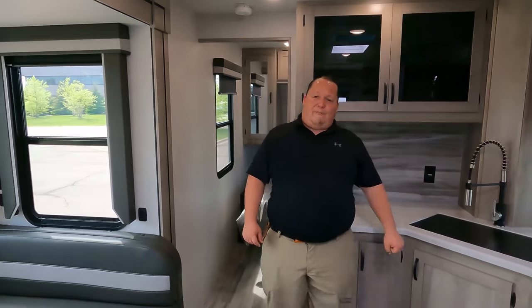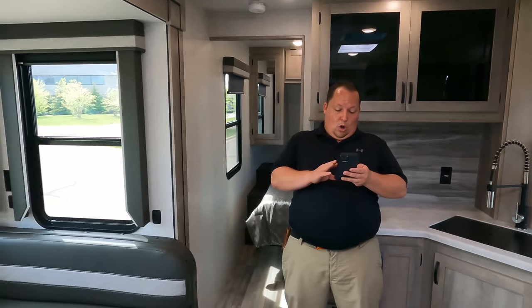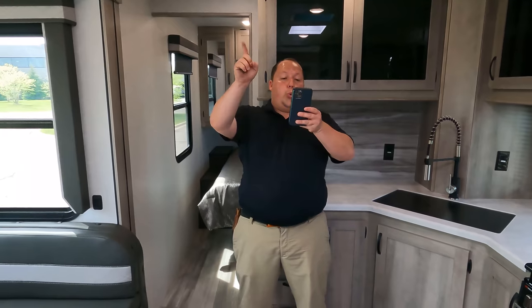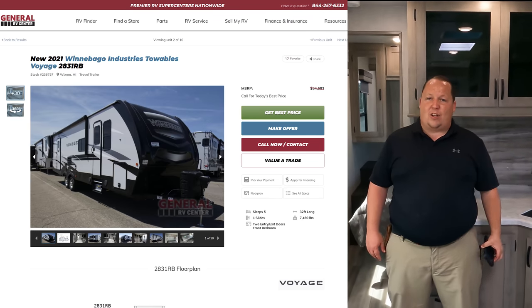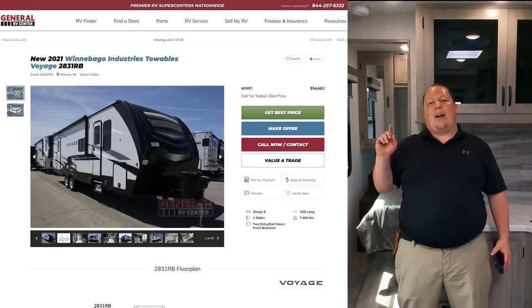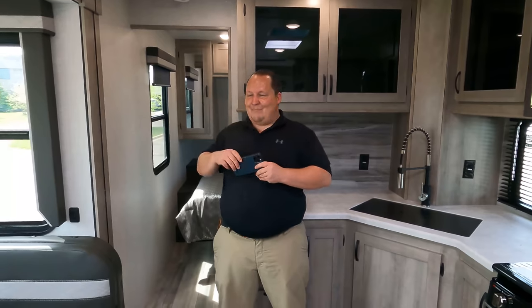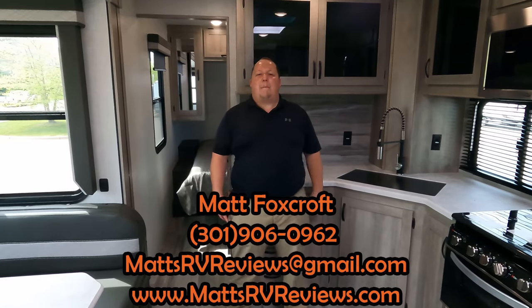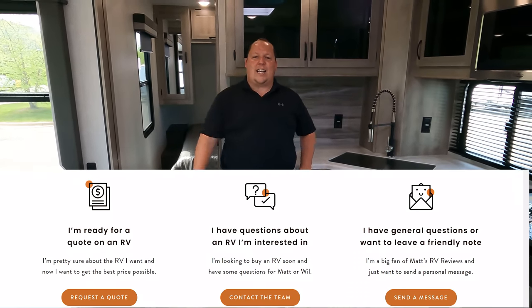It's now time for the MSRP. Winnebago did not spare any expense - fifty-four thousand five hundred and eighty-three dollars MSRP. It's a 2022 so we don't have a posted sale price yet, but we do have one. If you're interested, you can call, text, email, or FaceTime - 301-906-0962 is my personal cell, or matsrvreviews@gmail.com. The best thing to do is go to matsrvreviews.com and click one of the three contact me tabs.